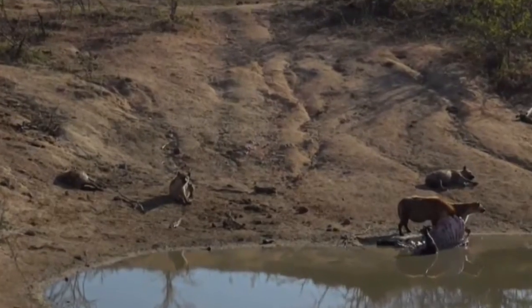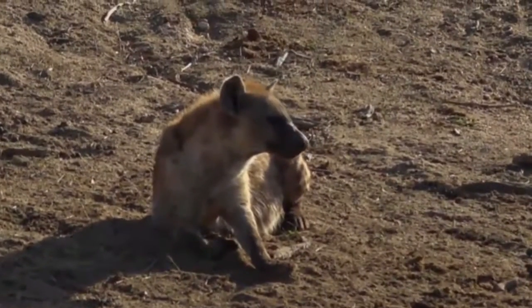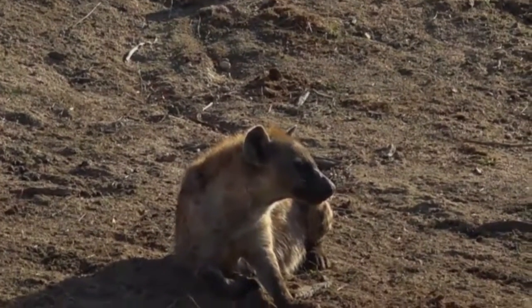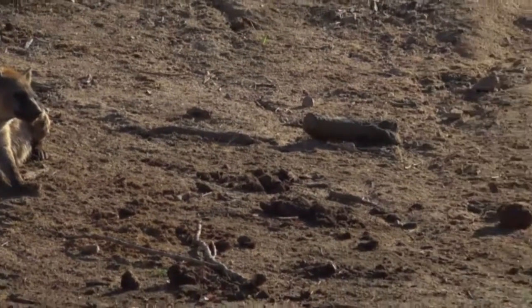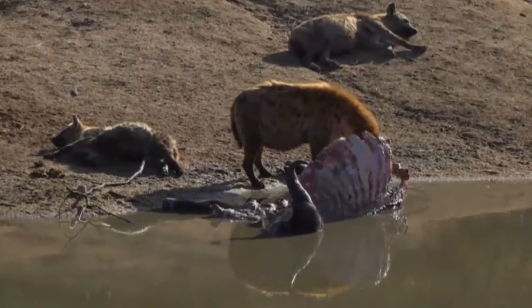Let's see if we can recognize any of these hyenas as the ones from our little clan. They're all very, very fat. What we're looking for are distinctive adults like Madam, for example, and Conrad.